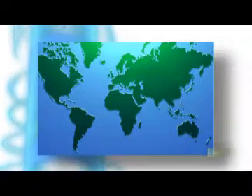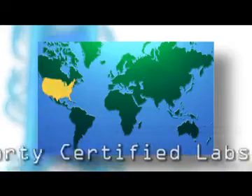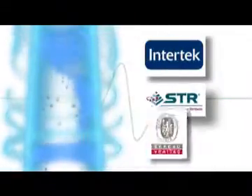We use third-party certified labs for final and continuous conformance testing in both the United States and China. Our global lab partners include Intertech, Specialized Technology Resources, and Bureau Veritas.